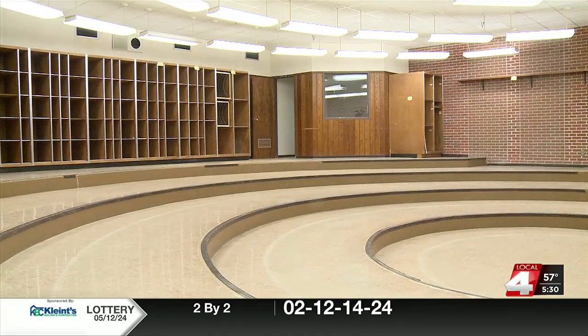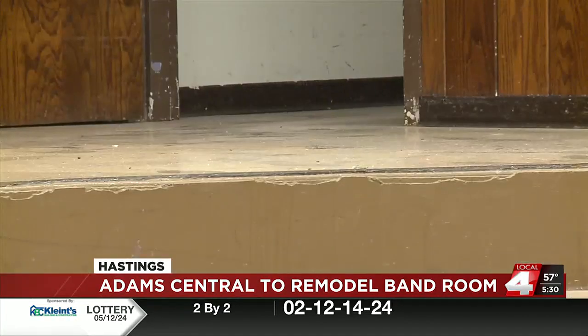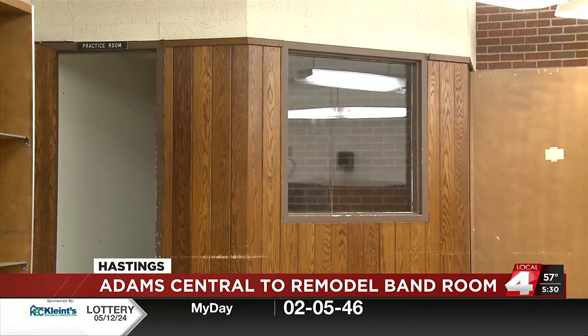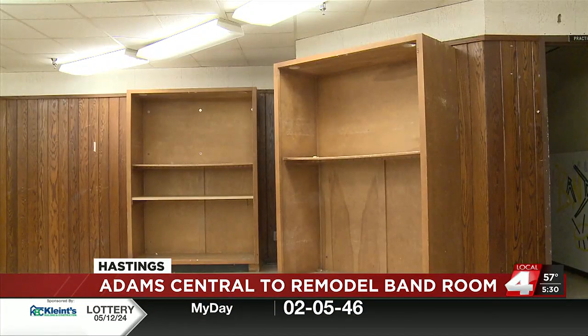When the Patriot Band comes back to their band room, they will be welcomed with a new ceiling, fresh coat of paint, and LED lights in the room. The band will also be working with wall TVs instead of the projectors that they have been using.